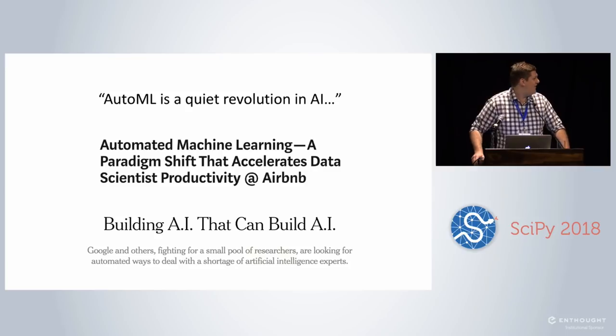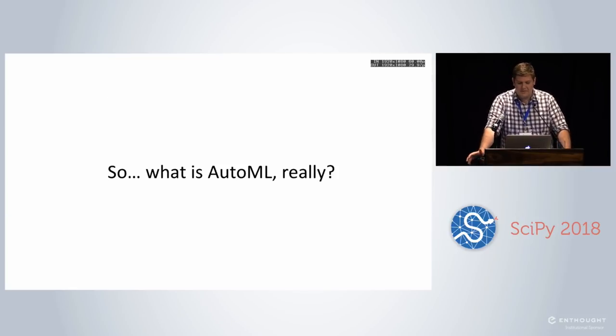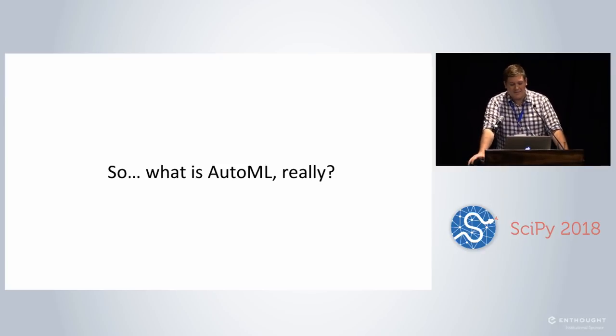I talk to people about AutoML and they still ask: okay, I've read these articles, I've seen what the press is talking about — what is it really? So today I'm going to tell you what it is, why you should care about it, and why you should use it in your day-to-day workflow. Put simply: AutoML aims to automate the process of applying machine learning algorithms to data sets. That's it, really — but it's much more, and that's why we have a talk about it.